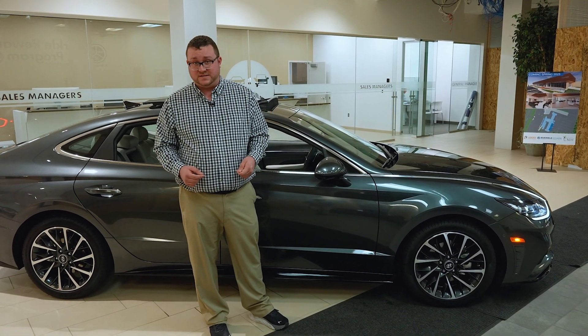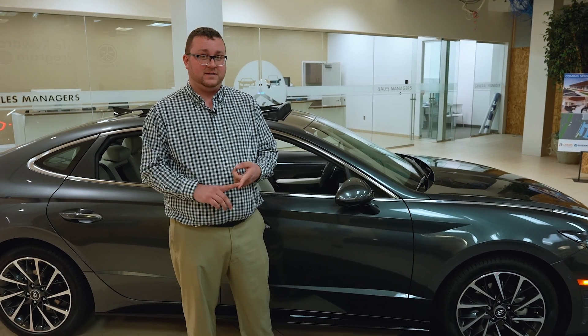Hyundai has America's best warranty with a five-year, 60,000-mile comprehensive warranty, a 10-year, 100,000-mile powertrain warranty, and if that isn't enough, we have three-year worry-free maintenance as well as three years free of our Blue Link program where you can remote start, unlock, and lock your vehicle from your phone anywhere.